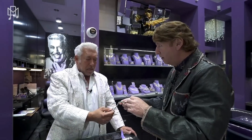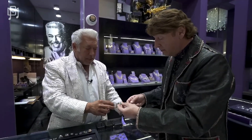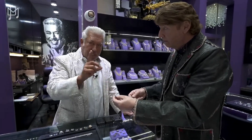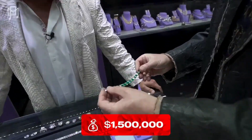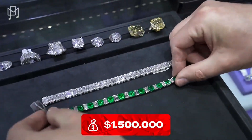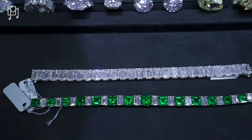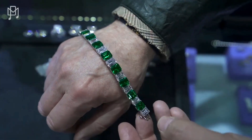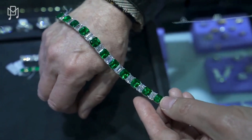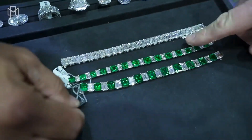A top emerald can cost more than a top diamond — absolutely, a hundred percent. Most people don't know that. Over 41 carats of emeralds and diamonds, every single stone GIA certified — both the diamonds and the emeralds. This piece would be a million and a half, and the diamond one is six million. This is a really good value if you like emeralds. Look how bright and consistent the colors are, and how perfectly they're matched.